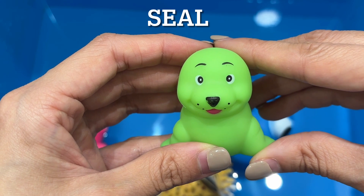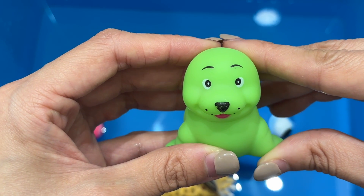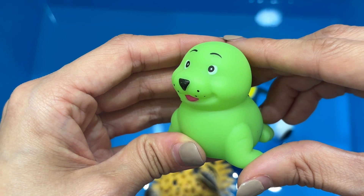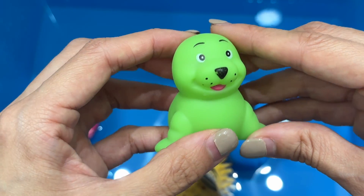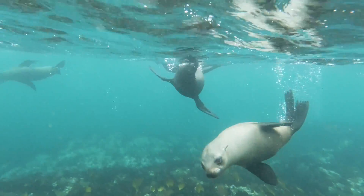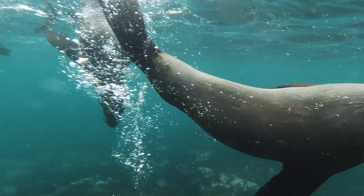Seals live in the coldest oceans of the Arctic and Antarctica. They usually make caves in the snow and live in it. Many times they dig holes in the ice so that they can breathe, as some of them never leave the ice pack.